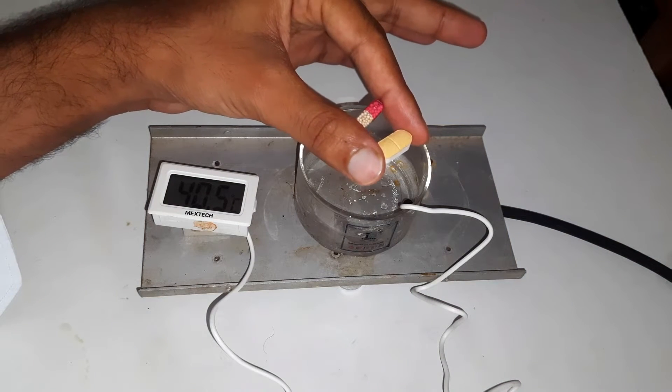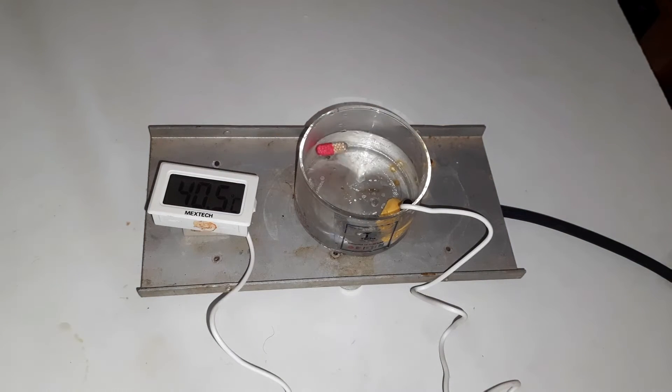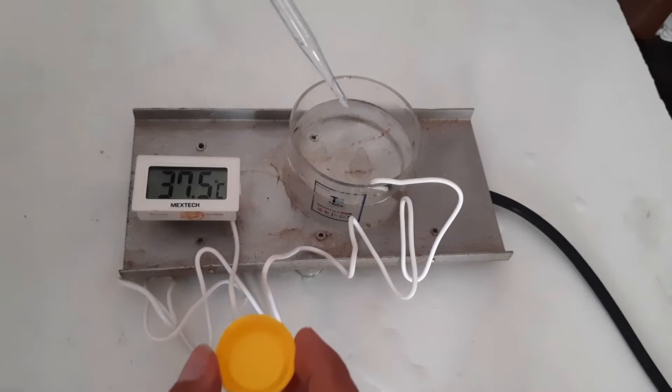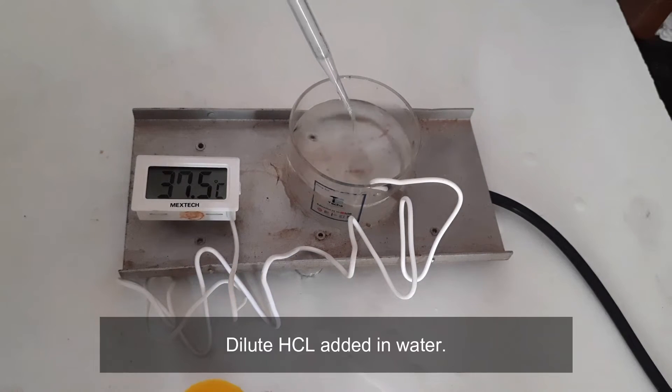So many of us have a question: do the capsule or tablet work faster? It is directly proportional to their dissolving rate. Here I have added some dilute acid.